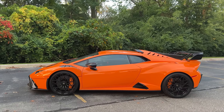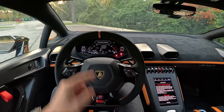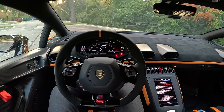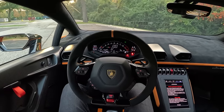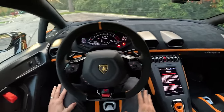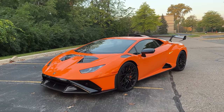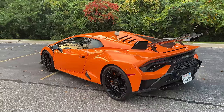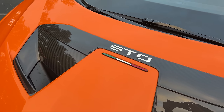Today we're driving the Lamborghini Huracan STO, or the Super Trofeo Omologata. This thing is absolutely insane — everything's in Italian, there's carbon fiber everywhere, I absolutely love it. Let's walk you around this Huracan STO, we'll take it for a drive, and we'll talk about what it's been like to live with this week. I've been very, very excited to drive this.